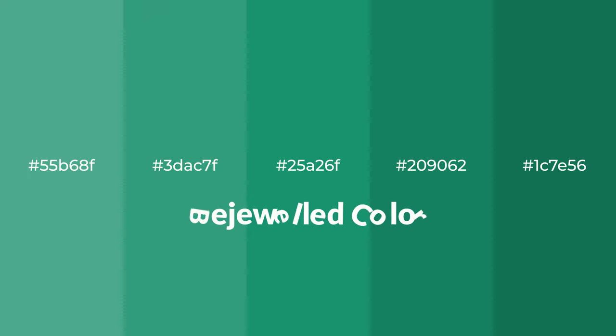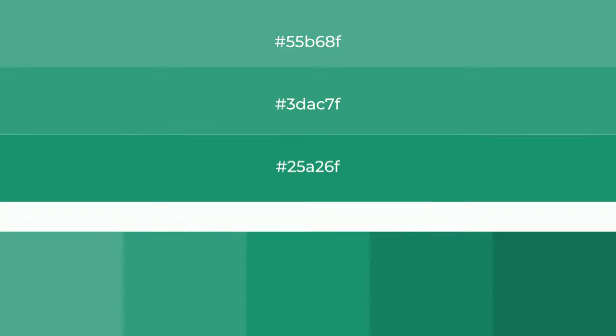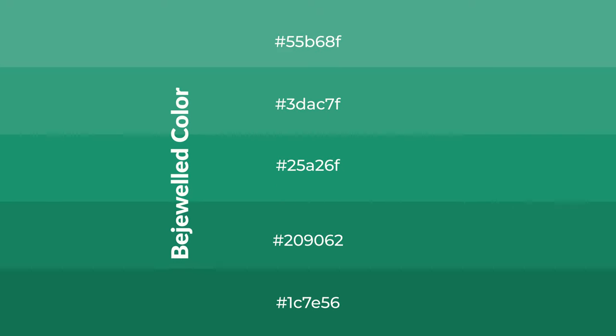Cool shades of bejeweled color with green hue for your next project. To generate tints of a color, we add white to the color. Tints create light and exquisite emotions.